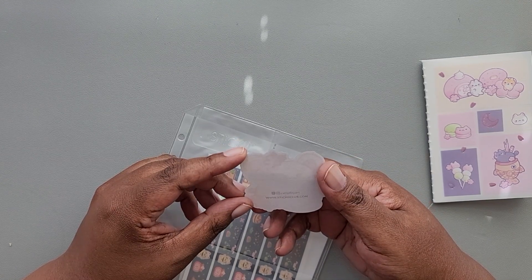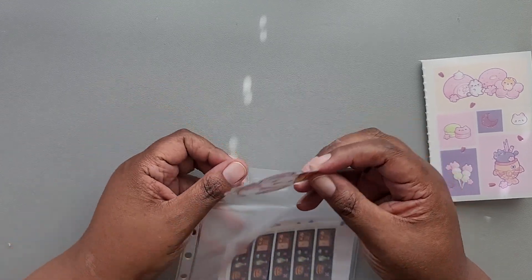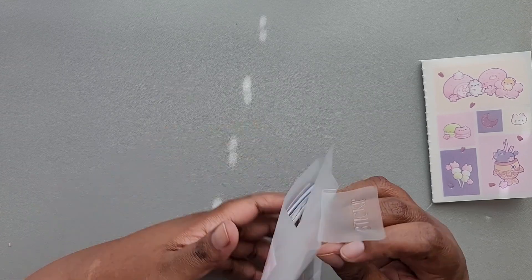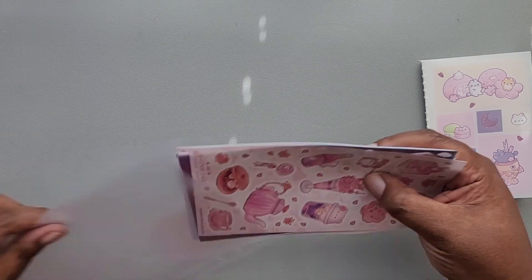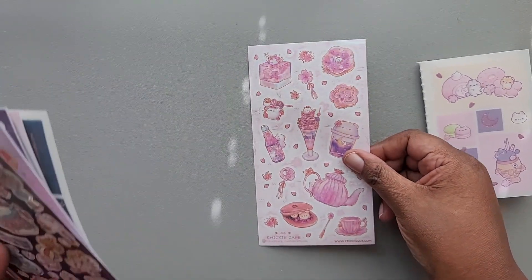I always say Ratladee because I read that too quickly, but I'm wearing my new glasses so I can see that it's Ratlady Art. Very cherry blossom themed. So our first sheet of stickers comes from Chicky Cafe.